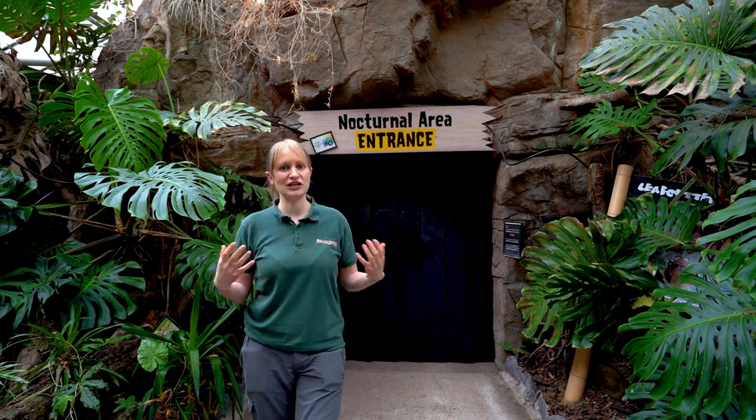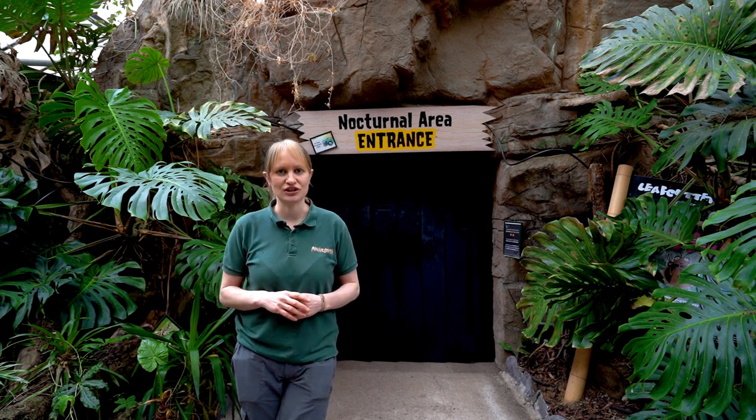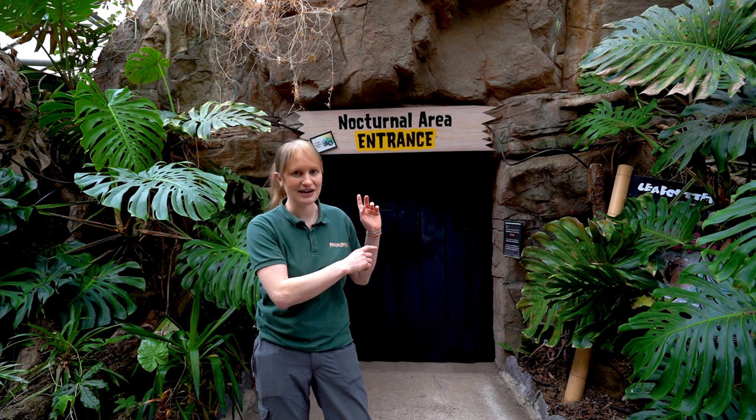Nocturnal means nighttime. Animals that are nocturnal will wake up at nighttime and sleep during the day. Generally, human beings — unless you work night shifts — are called diurnal creatures, meaning we're awake during daylight hours like it is now.